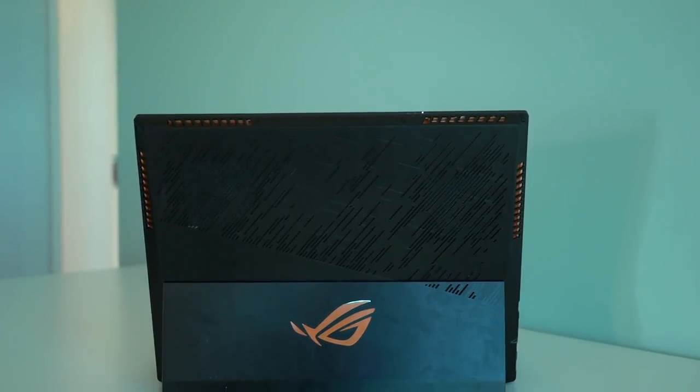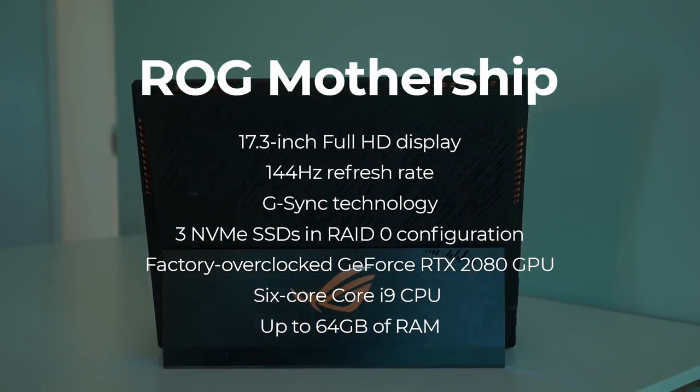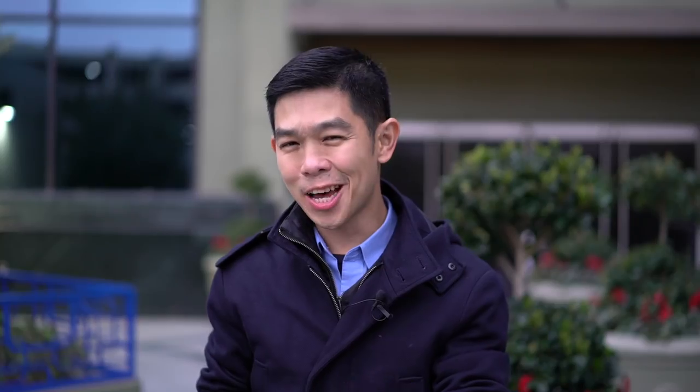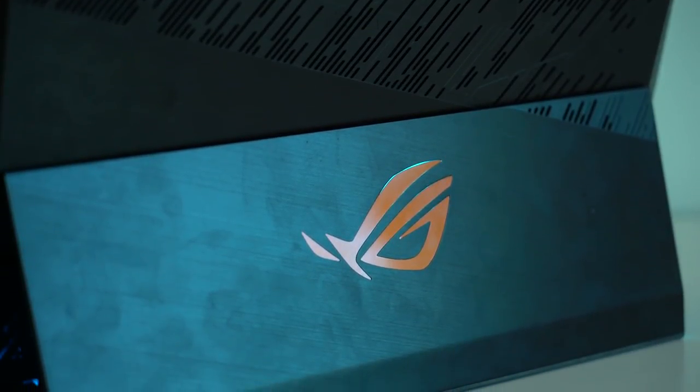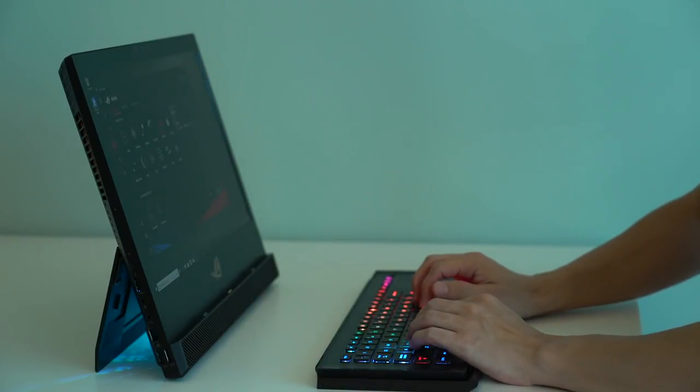True to the ROG brand, everything is high-end. These are some of the best specs that you can find on any gaming device, even for desktop PC standards. Keeping everything cool is an advanced air cooling system, which works best while the ROG Mothership stands tall. Two fans draw in the air while all the hot air goes up top. The ROG Mothership is still being developed and is scheduled for a second quarter of 2019 release, most likely in time for Computex in Taipei. And that was our ROG Mothership first look.